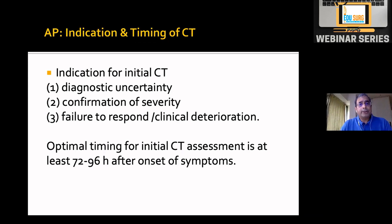The ideal time for CT is at least 72 to 96 hours later, preferably between day five and day seven. We ask for CT on day one if there is diagnostic uncertainty — if the patient's response is not as expected and you are suspecting something else, such as gallbladder perforation along with pancreatitis — then CT may be done earlier.